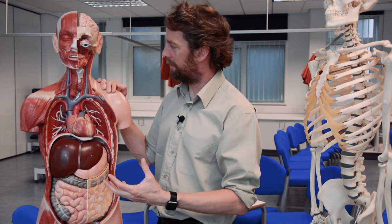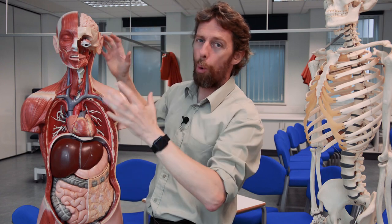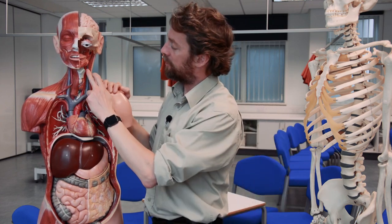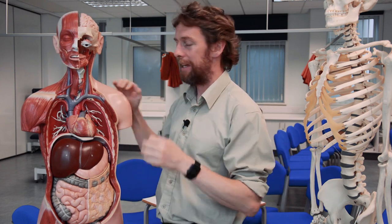The internal jugular vein receives blood vessels from the face but its major task is draining all the blood from the cranial cavity — from the brain — back to the circulatory system. Whereas four arteries supply blood to the brain (the two internal carotid arteries and the two vertebral arteries), almost all the blood from the brain drains out through these two internal jugular veins. When you look inside a cadaver, the common carotid arteries are firm and round, but the internal jugular vein is much larger yet very thin-walled and flattens easily.